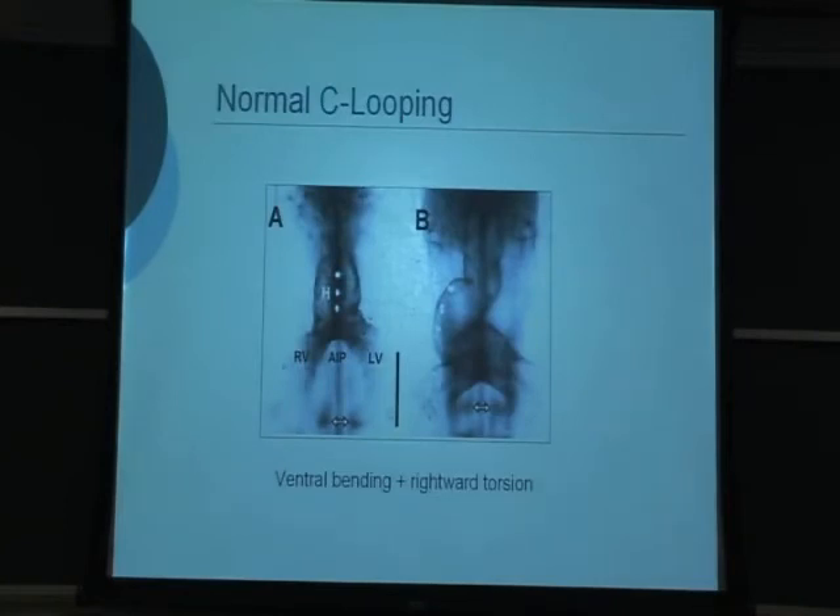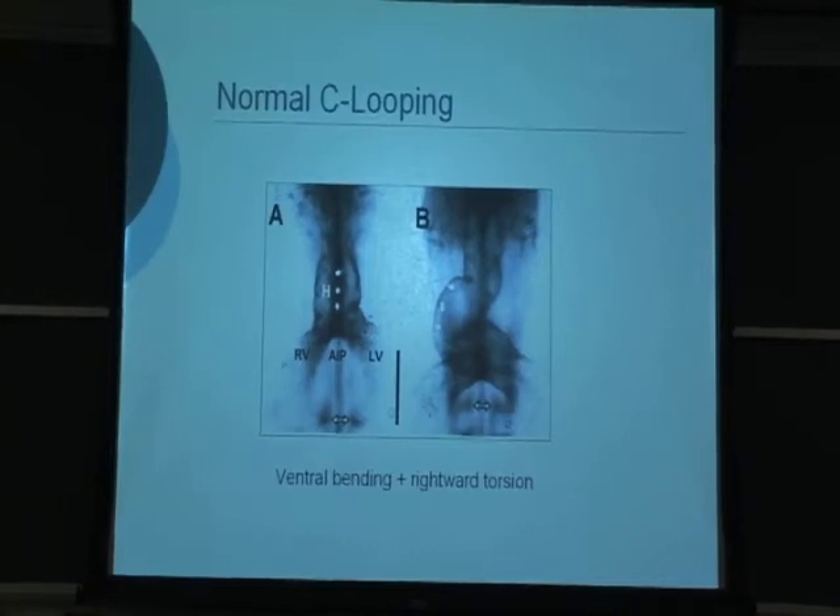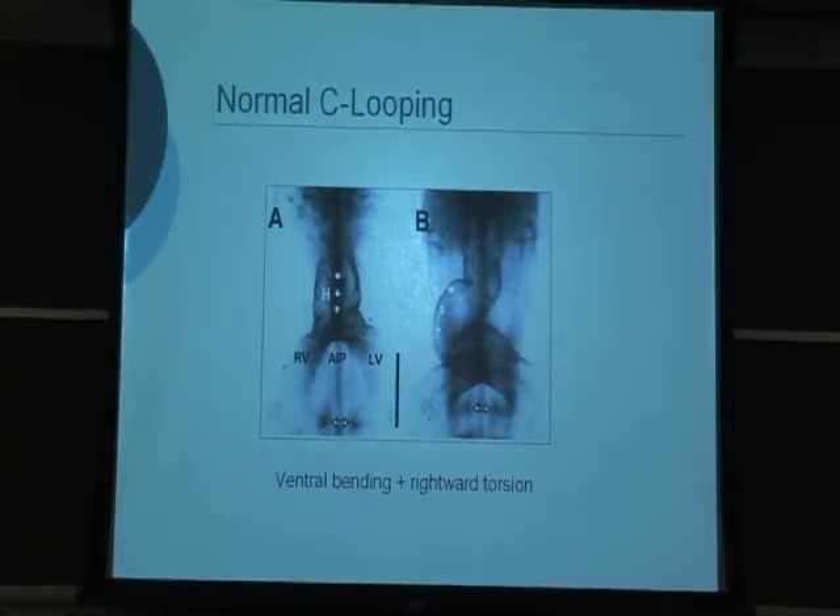One problem with experiments over the years trying to understand looping is that most people didn't really understand the deformation that occurred during looping. If you place labels along the ventral midline of the heart and incubate it for about 6 hours, you can see how the labels move toward the outer curvature of the loop. This indicates that the heart doesn't simply bend to the right — there's a combination of ventral bending plus rightward rotation. There are still papers published today, even though this has been known for decades, where developmental biologists misinterpret experiments by thinking this is only a rightward bend.